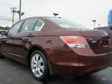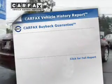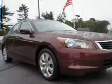Heated seats make cold weather driving more endurable. Let the sun shine in with a sunroof. An included Carfax vehicle history report allows you to purchase with confidence and the knowledge that your buy was a smart choice.